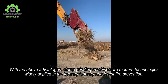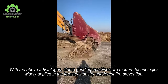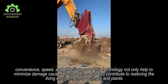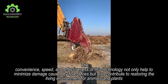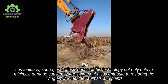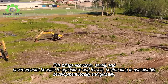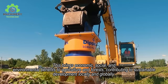With the above advantages, stump grinding machines are modern technologies widely applied in the forestry industry and forest fire prevention. The convenience, speed, and effectiveness of this technology not only help to minimize damage caused by forest fires but also contribute to restoring the living environment for animals and plants. This brings economic, social, and environmental benefits to agriculture and forests, contributing to sustainable development locally and globally.